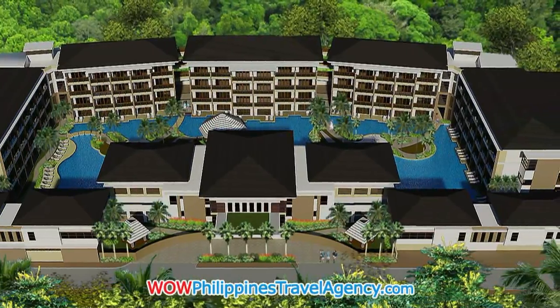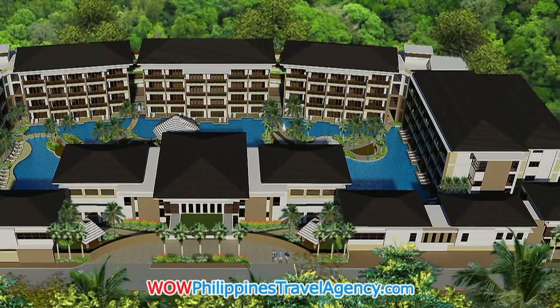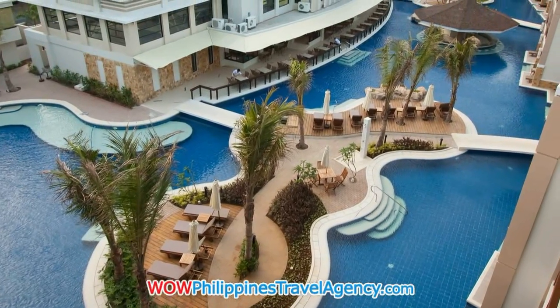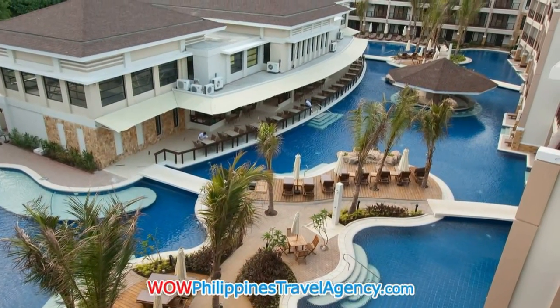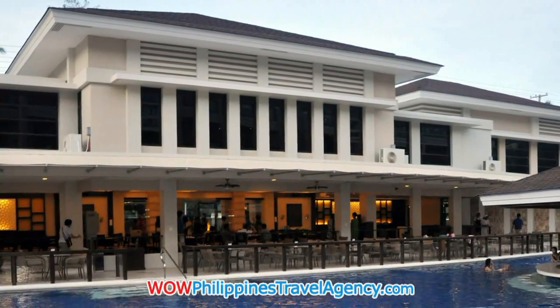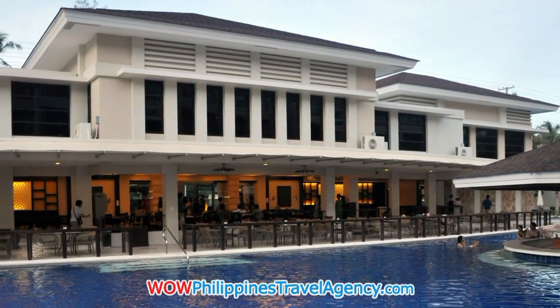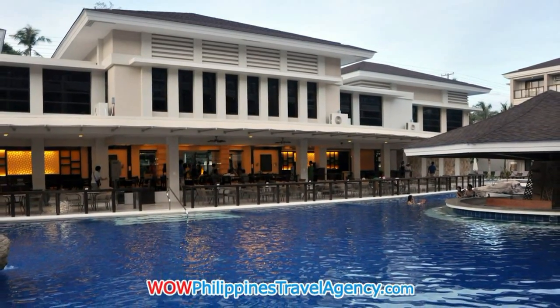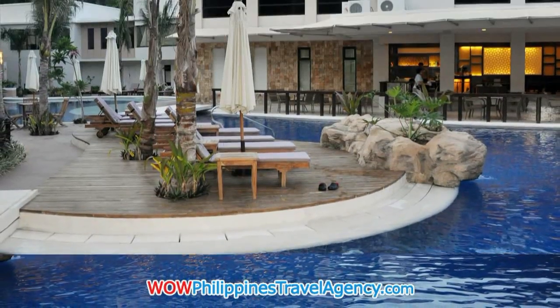This resort offers five buildings with over 120 room accommodations. Here you see the large 1,200 square meter lagoon swimming pool that is the centerpoint to this resort. The restaurant area sits right up against the lagoon-type swimming pool, so you can enjoy cocktails and lunch right at the pool.